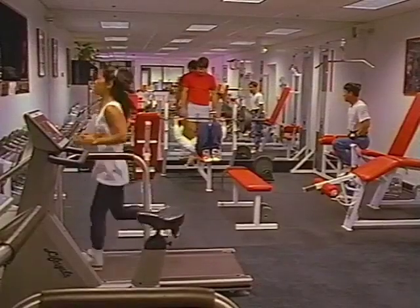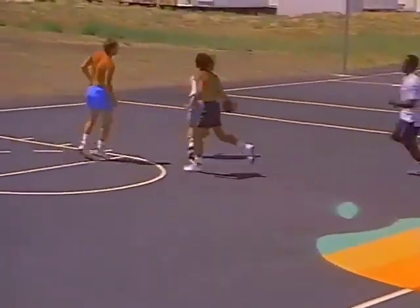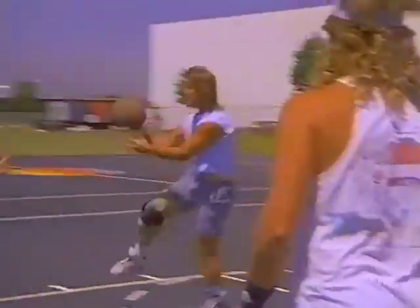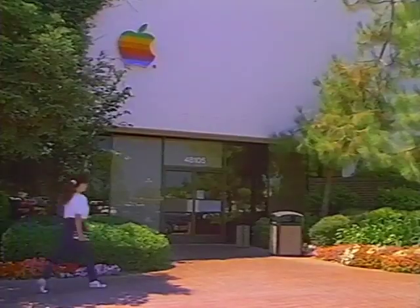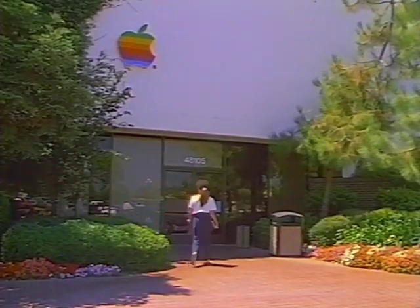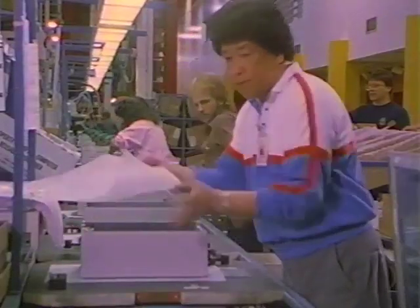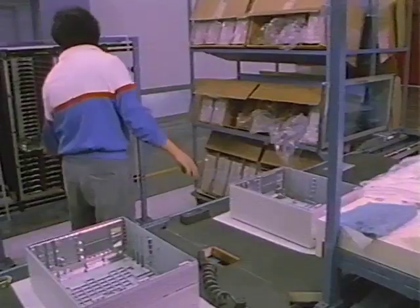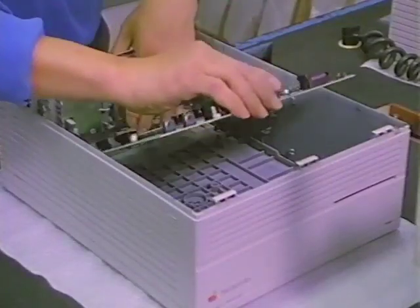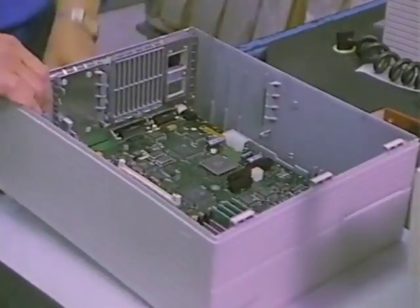Meanwhile, a recreation area and fitness center are conveniently located on site. Whether on the shop floor or on the basketball court, teamwork is a key element to manufacturing excellence at Apple. Building one, the original Mac factory facility, continues to be the center of production for the final assembly and shipment of Macintosh systems. Design for manufacturability, or DFM, makes the assembly of a Macintosh computer simple and efficient.